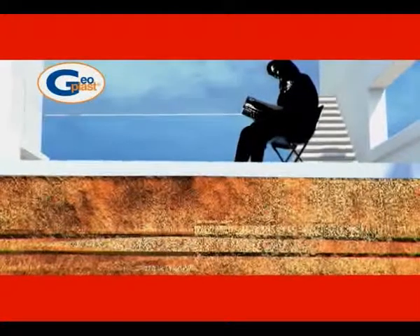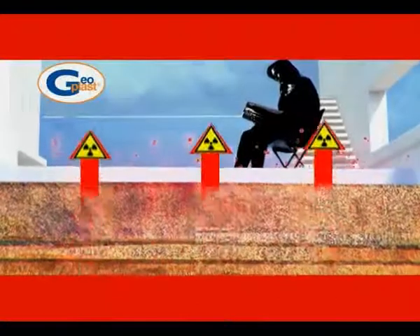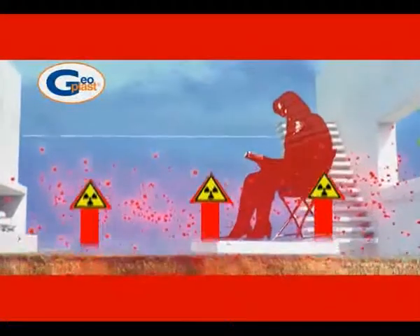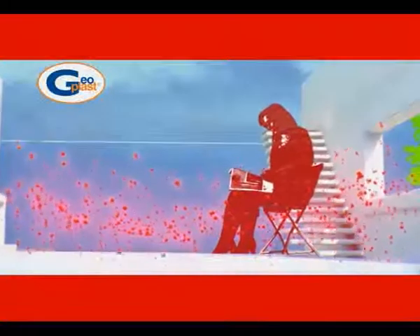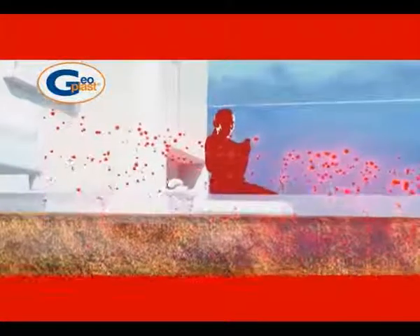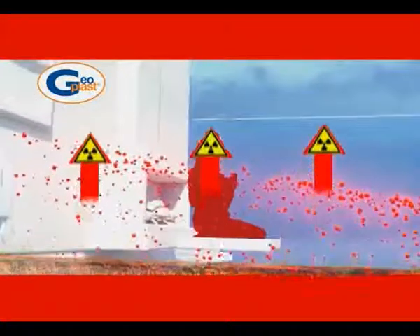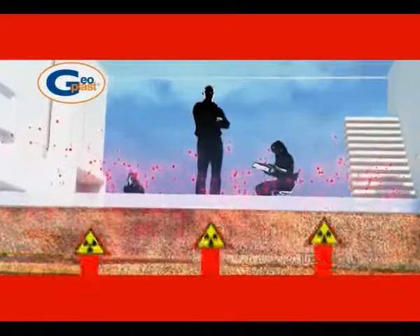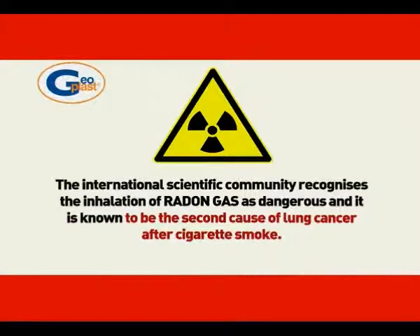Radon gas is a highly radioactive, colorless and odorless gas that occurs naturally in the soil. It seeps from the ground into buildings, accumulating in the basement and lower floors. Concentrated radon gas in enclosed places is a serious hazard to human health. The international scientific community recognizes the inhalation of radon gas as dangerous, and it is known to be the second cause of lung cancer after cigarette smoke.